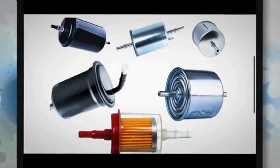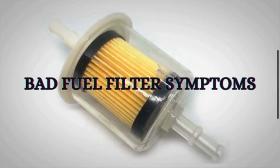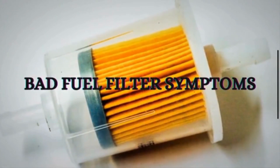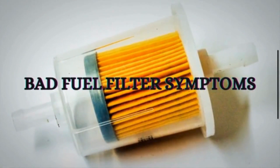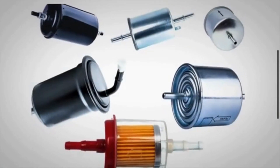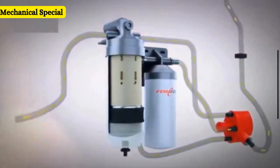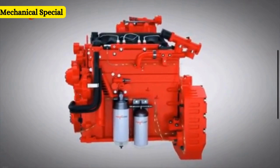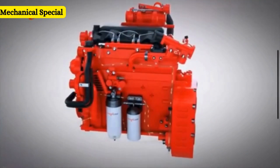Welcome back to Mechanical Special. Today, we are talking about the symptoms of a bad fuel filter. The fuel filter is a key part of the fuel system. Before we get into the symptoms, let's quickly review the function of the fuel filter. The fuel filter works as the primary channel between the fuel tank and the engine. A fuel filter removes impurities from the fuel before they enter the fuel injection system and engine.